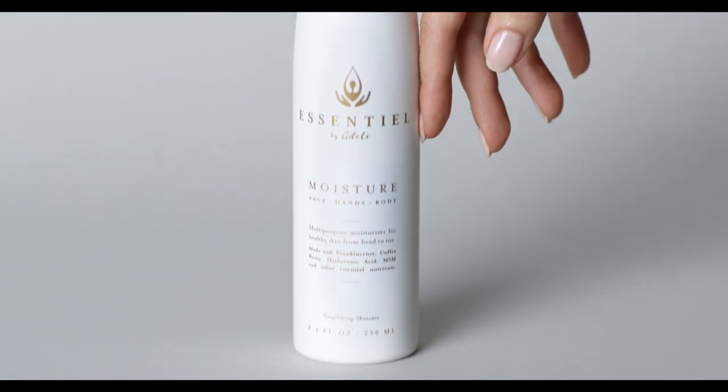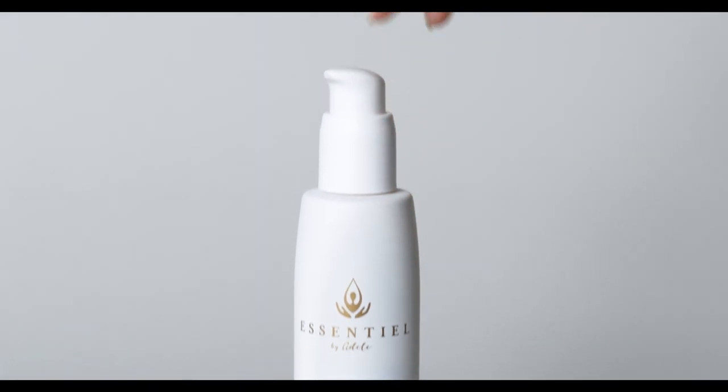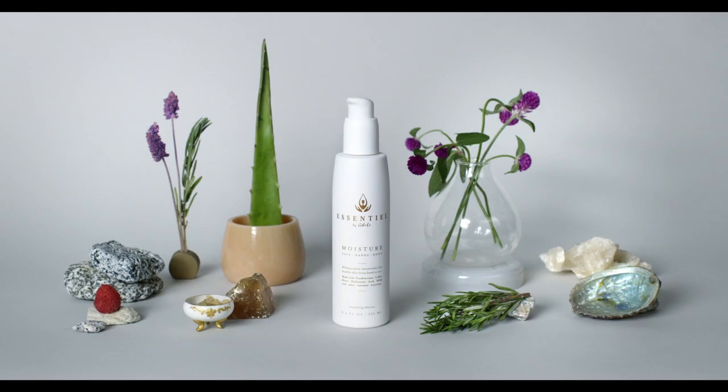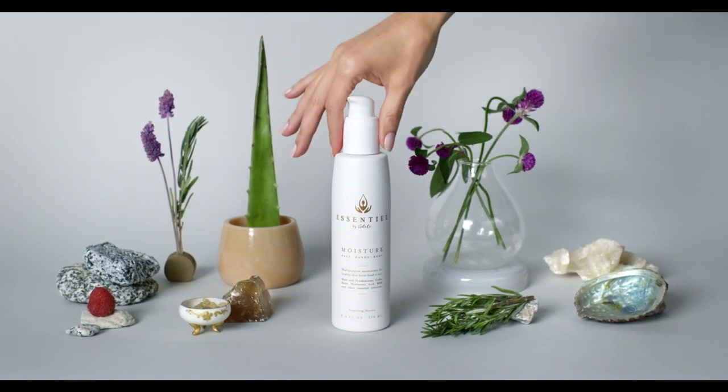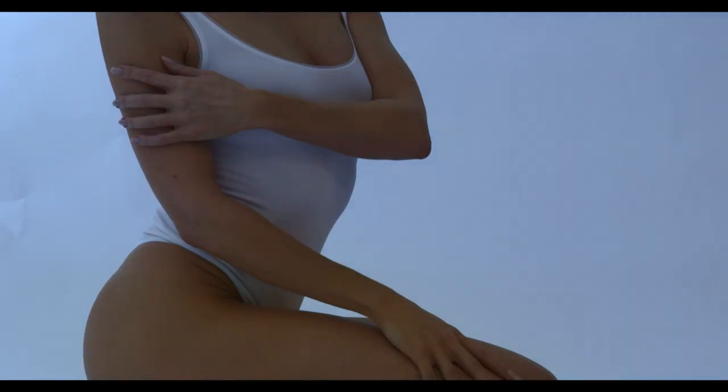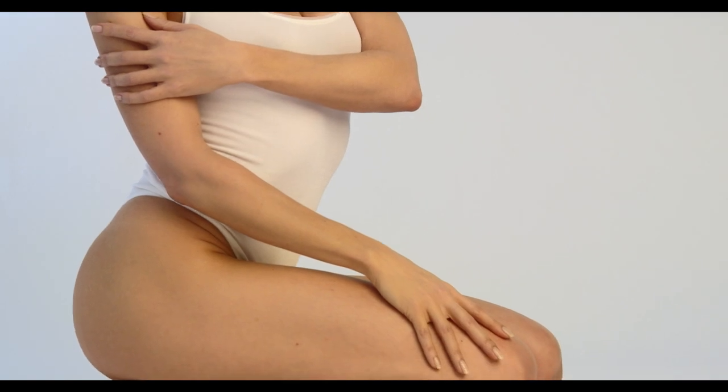Essential Moisture is a multi-purpose moisturizer for face, hands, and body, packed with potent nutrients that help keep skin healthy at any age. I wanted to give people an experience of head-to-toe nourishment from a product made with face-grade ingredients that's reasonably priced. Skin is made of the same stuff, and if you feed it well, it doesn't matter if it goes on your nose or your toes.